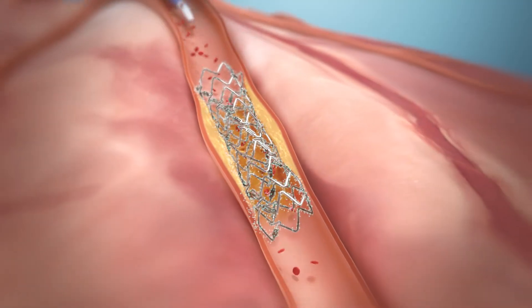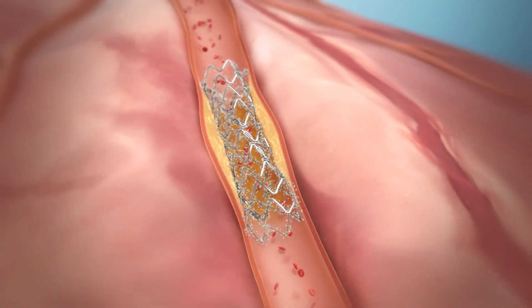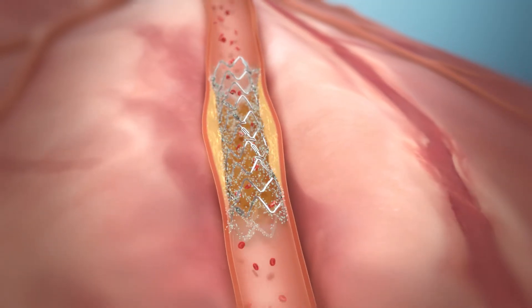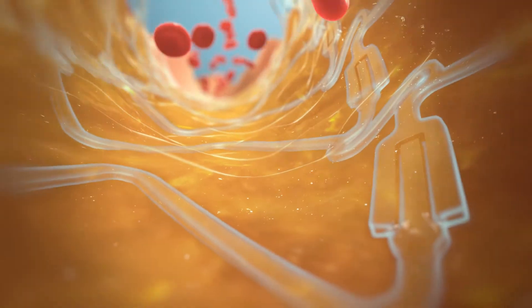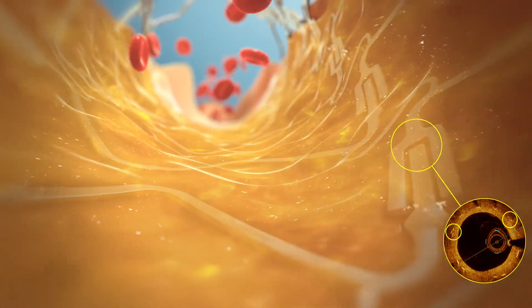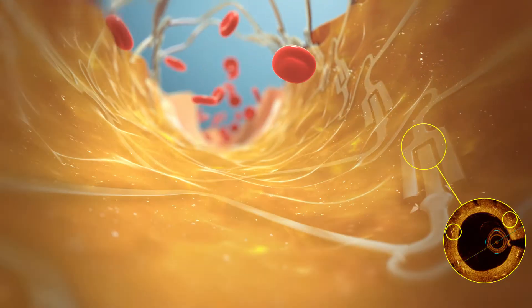During the healing process, the drug is released from a polymer coating. After the healing process is completed, the Dynamics polymer is designed to absorb, uncaging and allowing the artery to resume its natural pulsatile motion and adaptive remodeling.